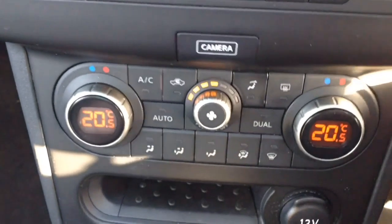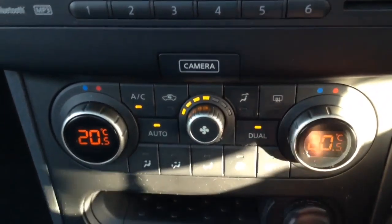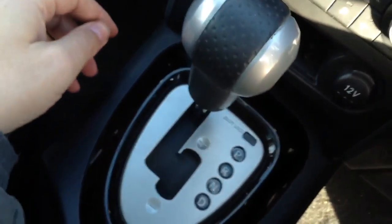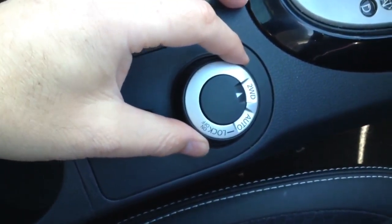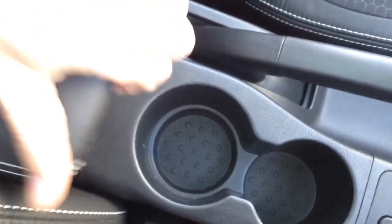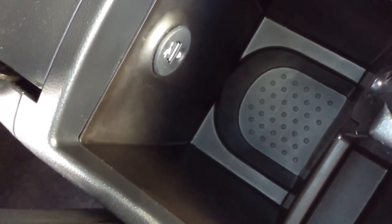Just below the system there's dual zone automatic climate control, which lets you control the temperature in each area of the vehicle. Below that is a 12-volt socket, the CVT dial to switch from two to four-wheel drive, an interior central locking button, a couple of cup holders, and underneath the armrest is the AUX input with USB and headphone connections for your media players.